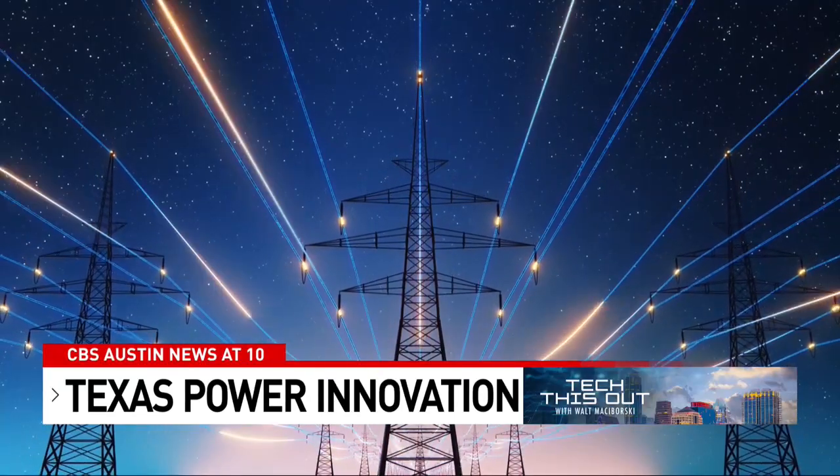Our North Star is building the best technology in the world to support growth here in the state, to expand our capacity for power consumption, to make the grid more reliable, and to make electricity more affordable for homeowners. And that's really why we started the company.